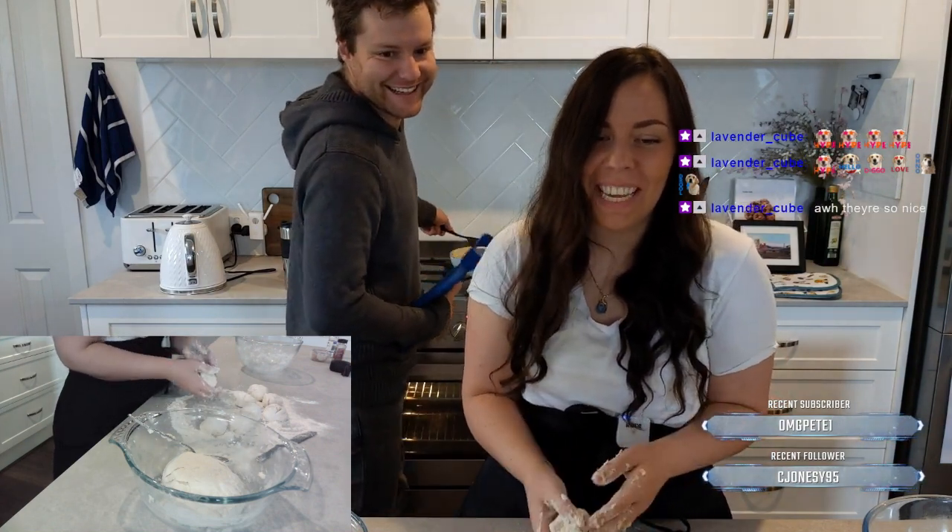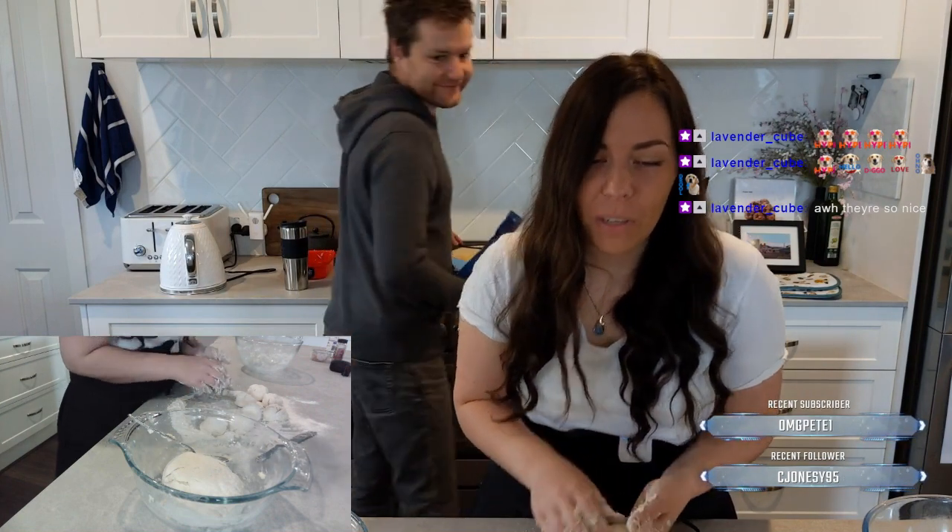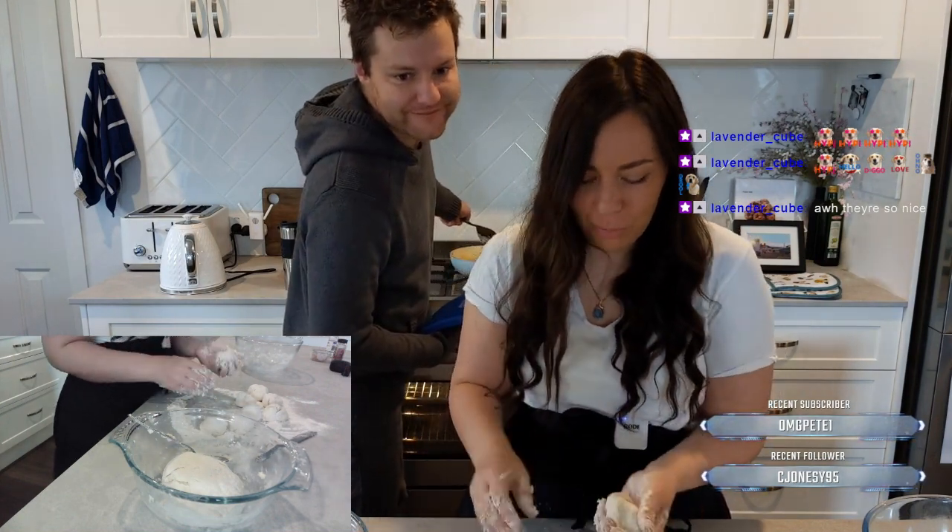Oh, yay! It's happening — Addie! I'm so glad that one got approved. I was waiting for the hype one to be approved for the longest time.